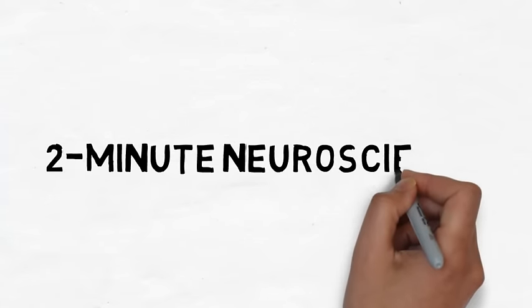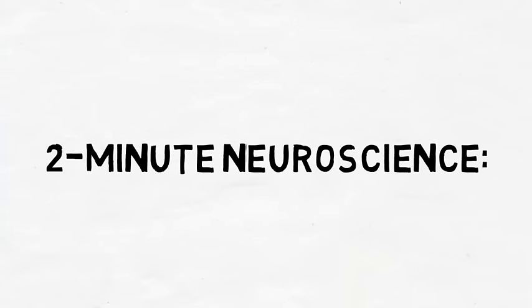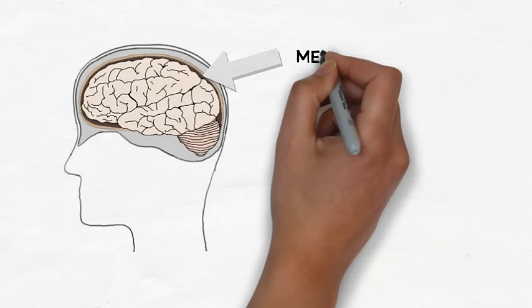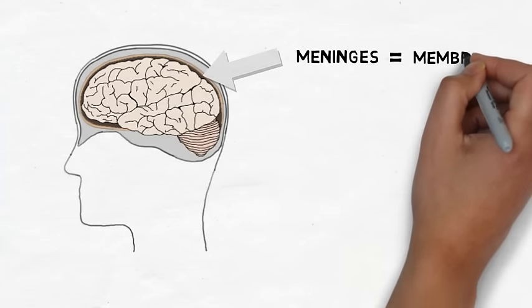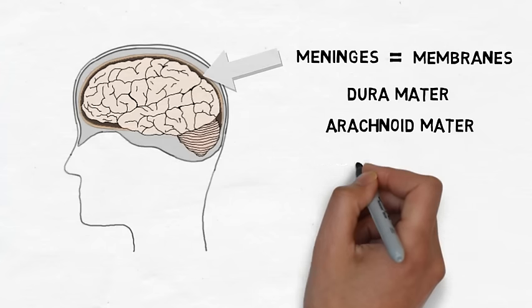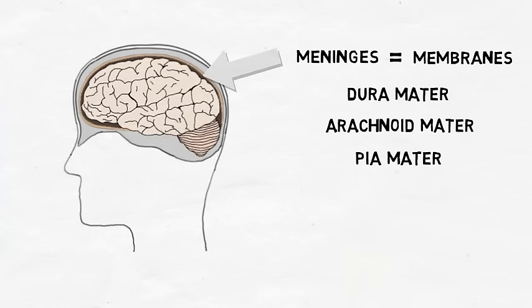Welcome to Two Minute Neuroscience, where I simplistically explain neuroscience topics in two minutes or less. In this installment, I will discuss the meninges. The term meninges comes from the Greek for membrane, and refers to three membranes that surround the brain and the spinal cord: the dura mater, the arachnoid mater, and the pia mater. The meninges protect and provide structural support for the brain, as well as contain cerebrospinal fluid.